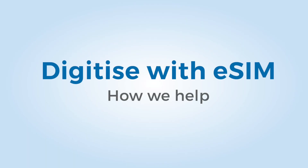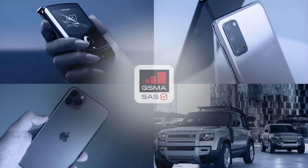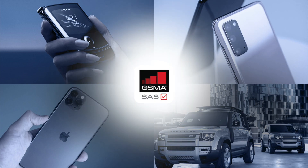Our consumer eSIM remote provisioning solution is certified by the GSMA's security accreditation scheme for subscription management and offers a highly secure, interoperable, scalable, and future-ready solution for today's and tomorrow's devices.